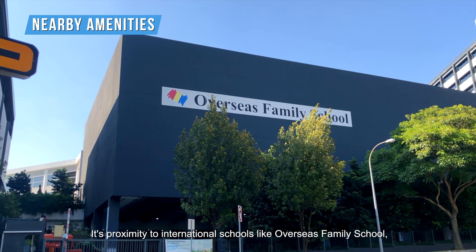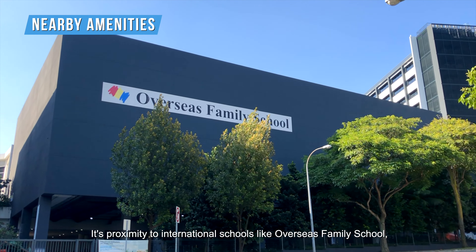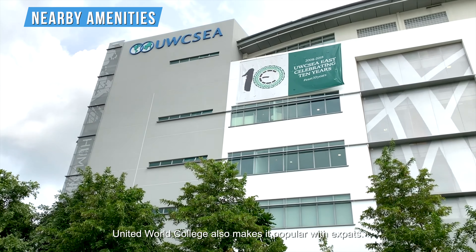Its proximity to international schools like Overseas Family School and United World College also makes it popular with expats.